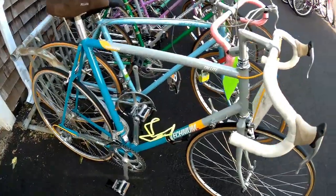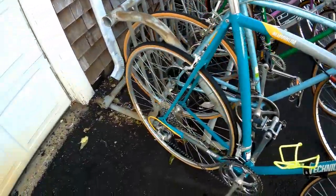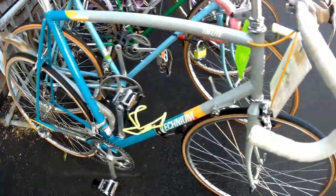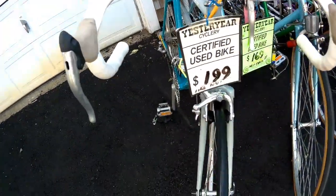Let me give you some examples of what we got here this week. This is a Raleigh Technium — this thing is absolutely gorgeous. It's about 25 years old but it looks like it was brand new yesterday. 199 bucks. Can you believe this? This bike new was about $700.